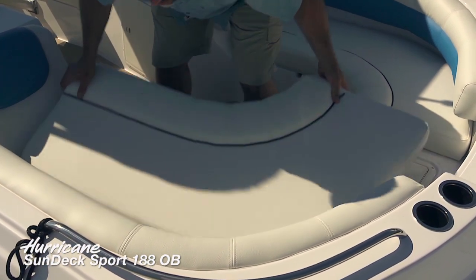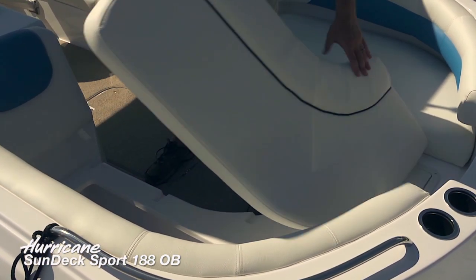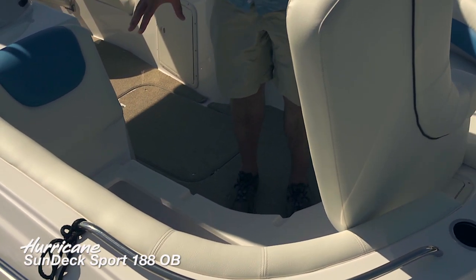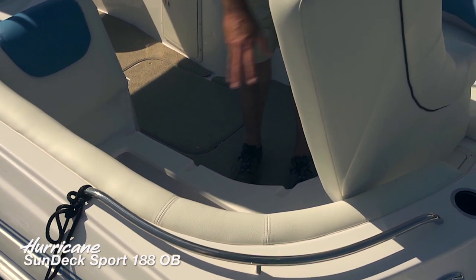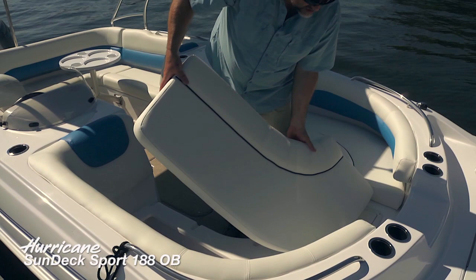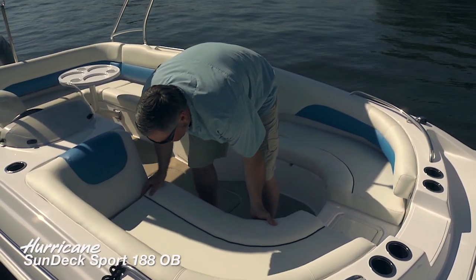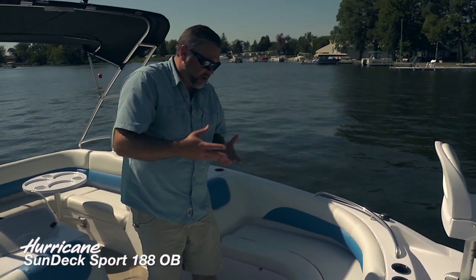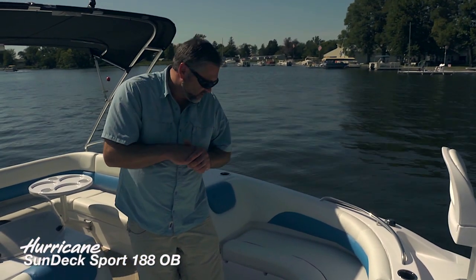We've also got some really deep, dedicated storage down here — self-draining and very deep, running a good bit right up into the bow. Very easy to access: just slide the cushion out of the way and get the gear you need, whether it's towels, refreshments, life jackets, whatever you've got.